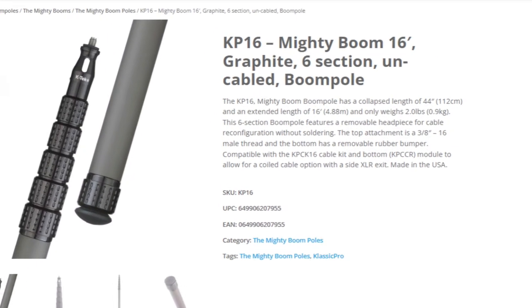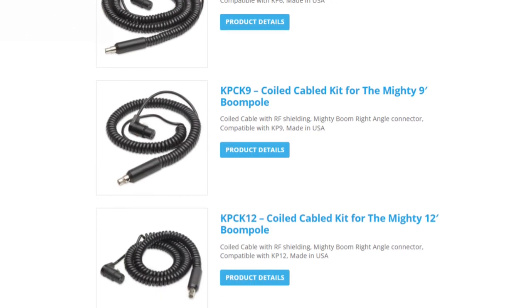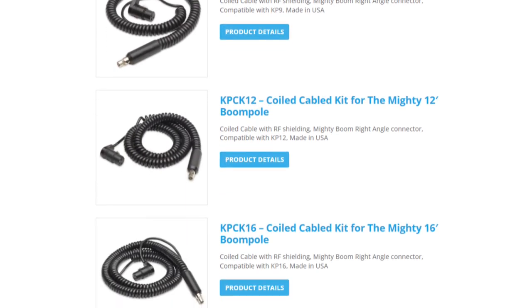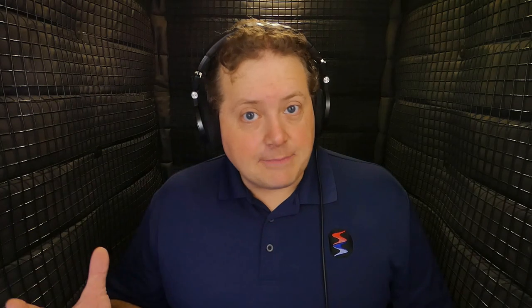The KP-16 CCR is the same as the MB-16 CCR. The KP cable can be used inside the MB of the same length. The threads on the KP and MB are the same, so accessories work fine between the two. The Classic Pro and the Mighty Boom are the same — that's all you need to remember. Let's not further confuse it by introducing a new model number for the same exact thing.